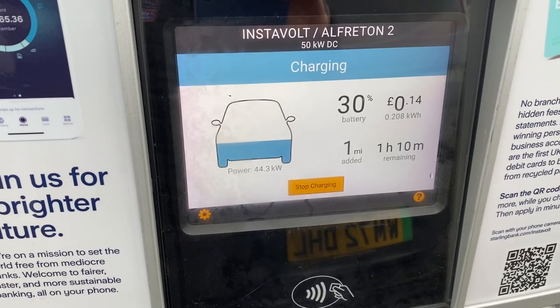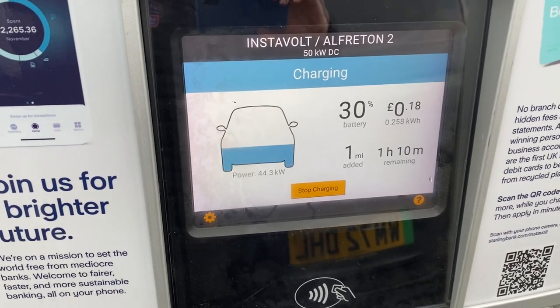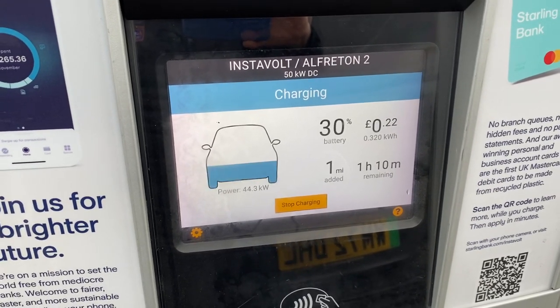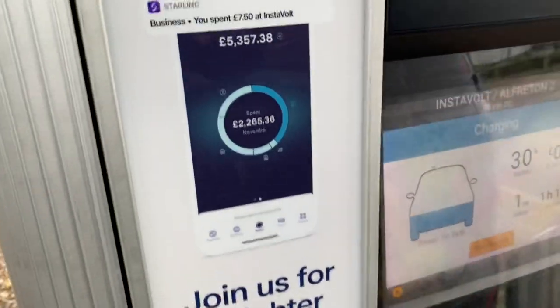Straight up to 44 kilowatts. I did notice on a 50 kilowatt the other day I only got 44 as well, and I'm only getting 44 on this one at the moment. I don't know if that's a pattern.